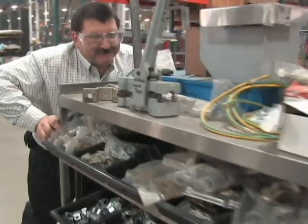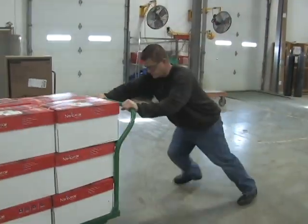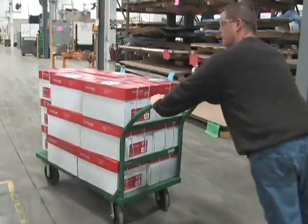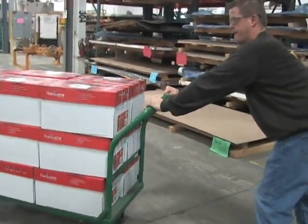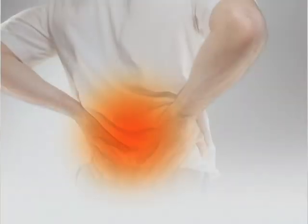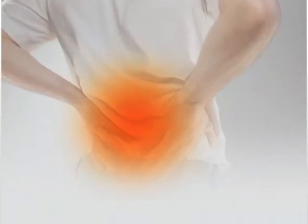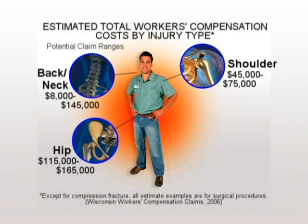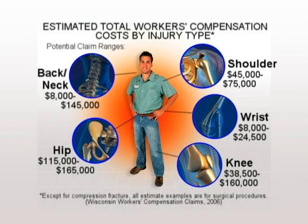Pushing, pulling, straining. It's no accident that employees tasked with transporting heavy loads via carts are susceptible to serious injuries. The physical strains involved in pushing, pulling and stopping, as well as the repetitive motions these tasks entail, often result in employees who are unable to work and skyrocketing workers' compensation costs for their employers.